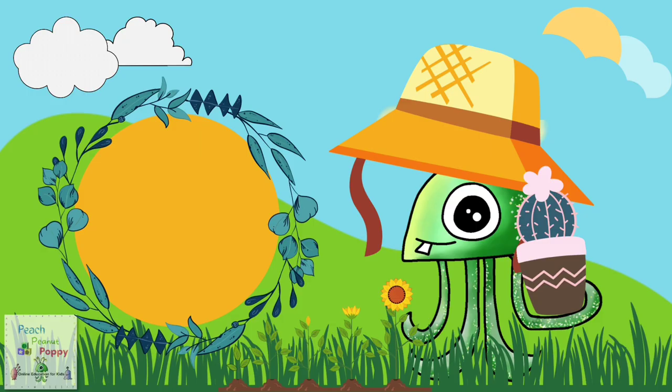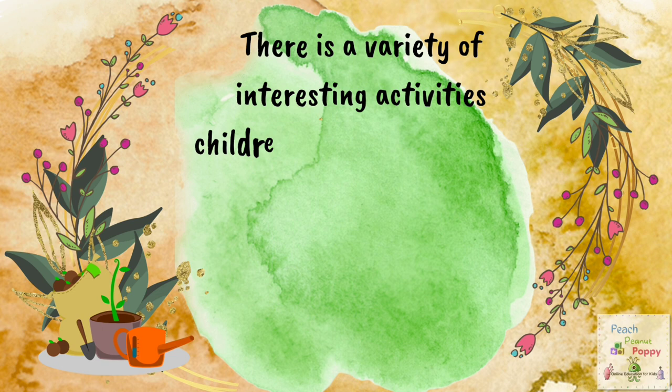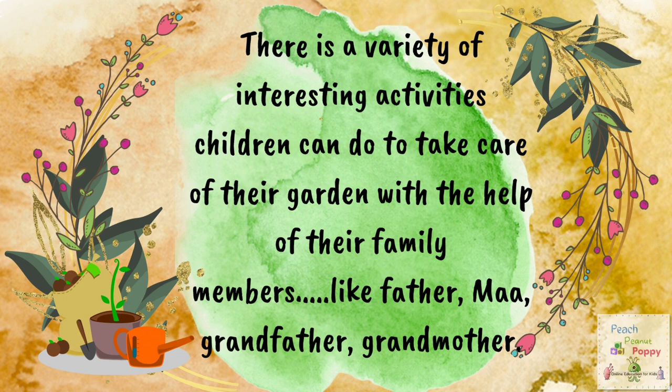Look at this picture. Here, a girl and a boy are gardening. Now let us find out how to take care of your garden. There is a variety of interesting activities children can do to take care of their garden with the help of their family members like father, mother, grandfather, grandmother, etc.